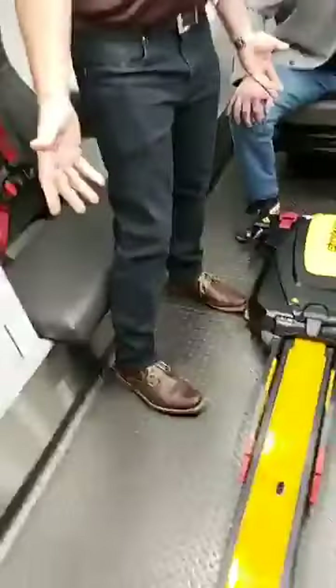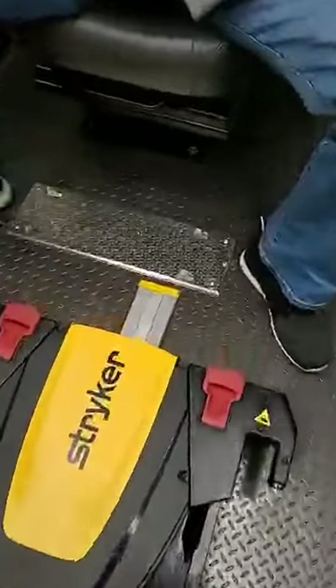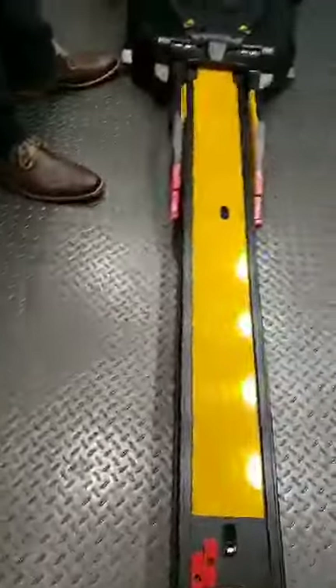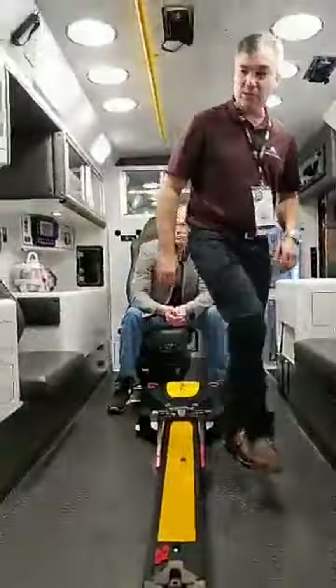This truck does have the Stryker power load like most of our vehicles do now. An additional feature we added was floor plates at the head end and at the rear for a bariatric ramp and winch system. In the event they need to carry a bariatric patient, they're able to mount the ramps onto the back plate and the winch will pull the cot up into the truck.